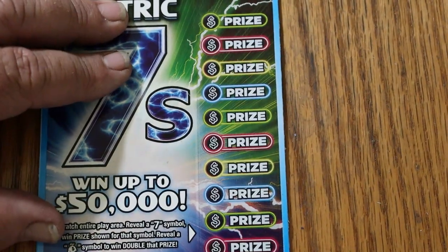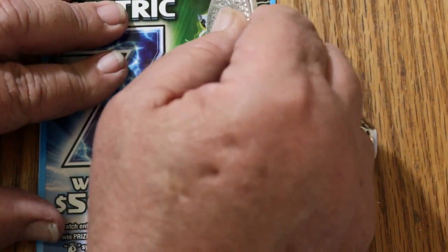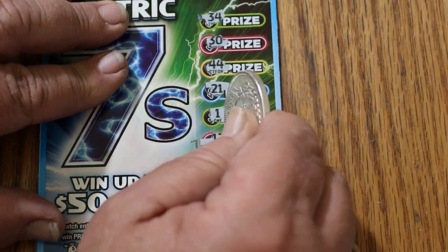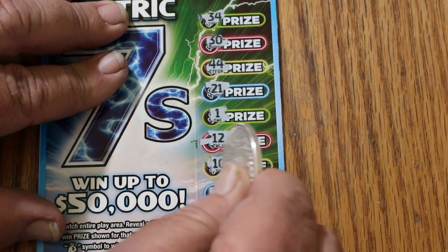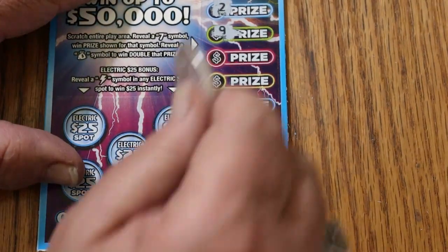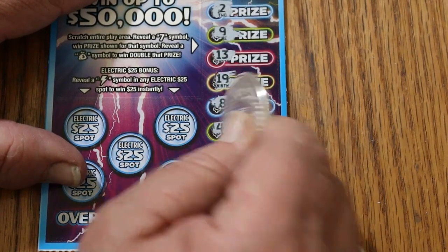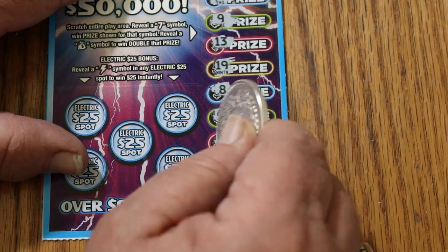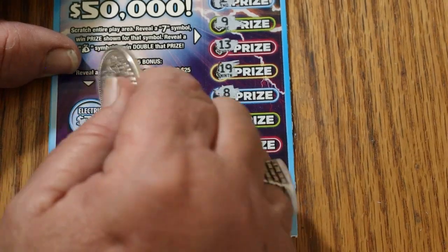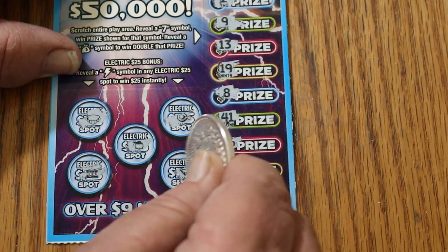Final ticket of the session — ticket 056. Can we add to it and do a back-to-back? Numbers: 34, 30, 44, 21, 1, 12, 10, 2, 9, 13, 19, 8, 41, 26, and 33. Nothing there. Bonuses: no, no, no, no, no, and no.